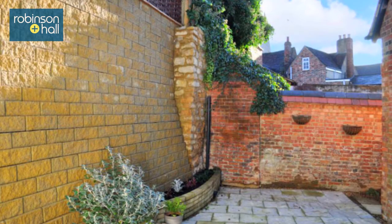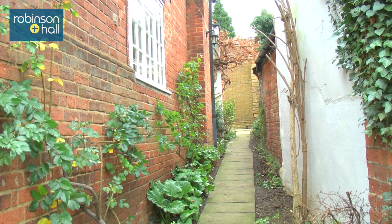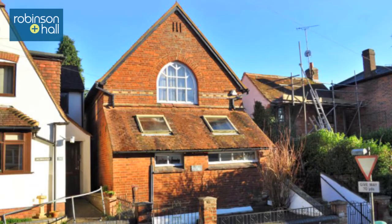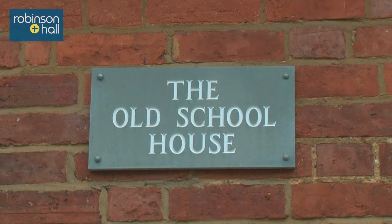The main train stations are Milton Keynes and Bicester North and there is easy access to the A1 and the M40. This really is a unique opportunity to live in a beautiful property in a bustling historic market town like Buckingham, which is a town in North Buckinghamshire. So let's go in and take a look.